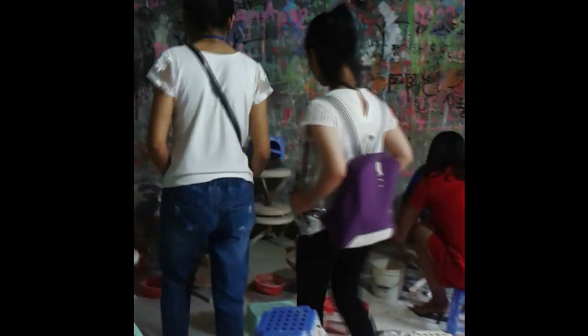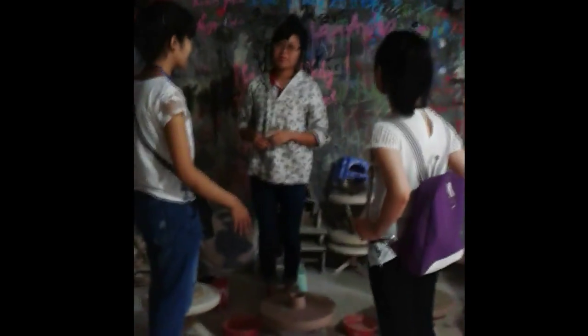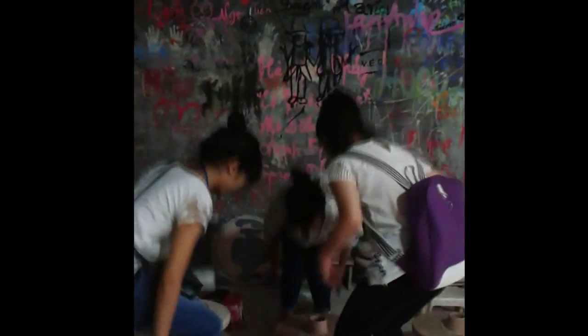Here we are. Hello, what are you doing? Hello, I'm Nga. I'm preparing to work with pottery. Today I'm taking my friend here to learn about how to make pottery. Can you help me? Of course. Welcome to our pottery workshop. Please sit down.